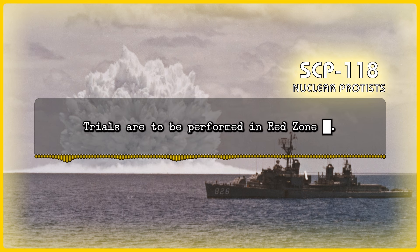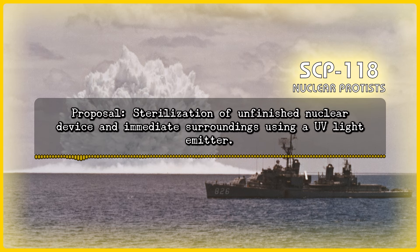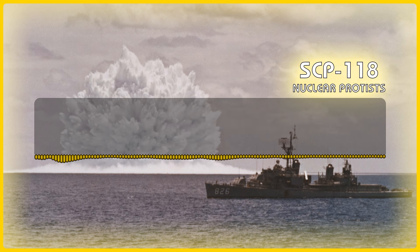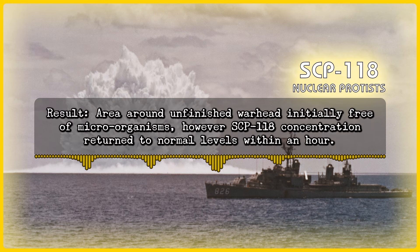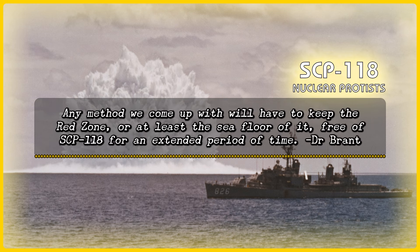Experiment Log 118-1 Gamma. Trials performed in Red Zone [Redacted]. Proposal: Sterilization of unfinished nuclear devices in immediate surroundings using a UV light emitter. Approved. Results: Area around unfinished warhead initially free of microorganisms. However, SCP-118 concentration returned to normal levels within an hour. Non-sustained sterilization of sites seems ineffectual. Any method we come up with will have to keep the Red Zone, or at least the sea floor of it, free of SCP-118 for an extended period of time. — Dr. Brandt.